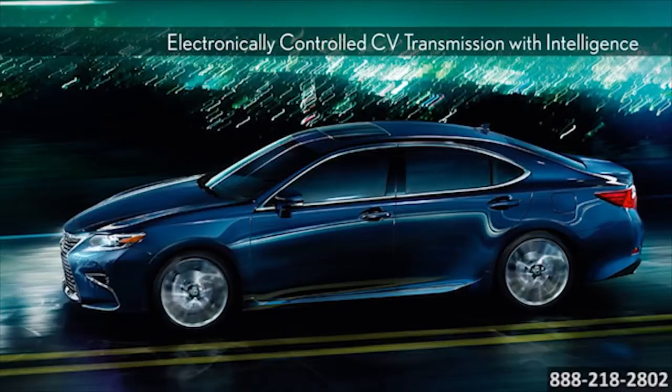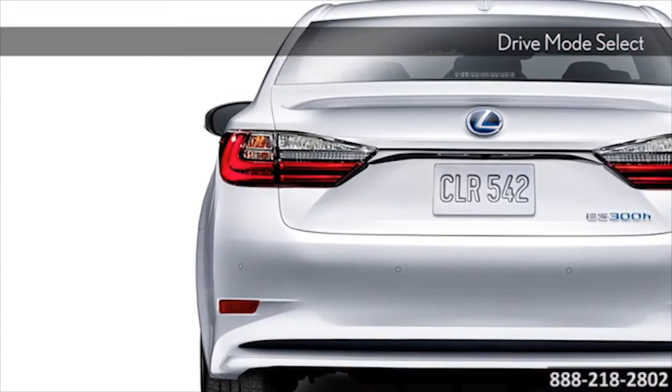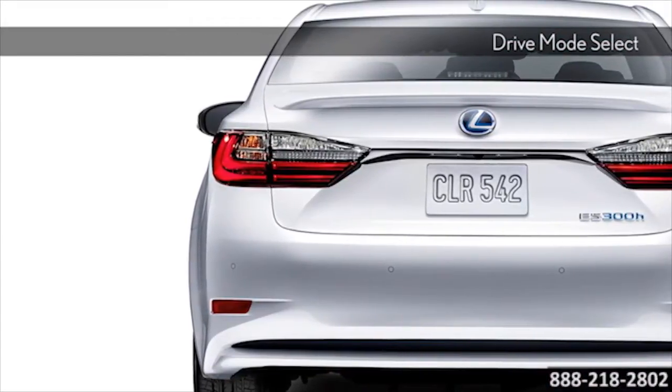Don't forget about Drive Mode Select, which lets you opt for Eco, Normal, or Sport mode, modifying its performance characteristics to fit your mood.